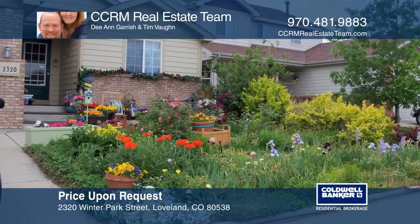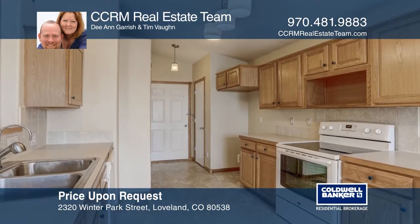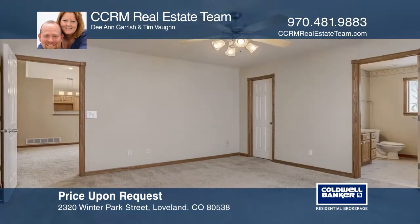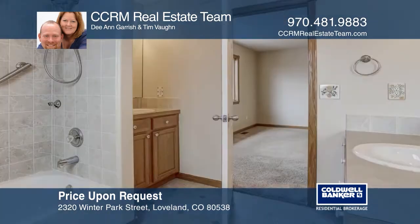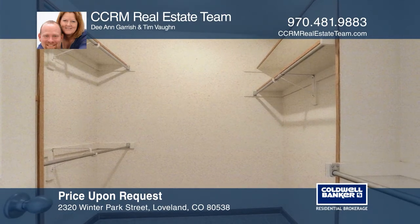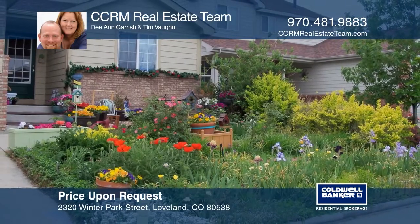This three-bedroom, two-bath, open-concept ranch home is on the northwest edge of wonderful Loveland, Colorado. The large master bedroom hosts a large walk-in closet and its own four-piece master ensuite. There's over 1,300 square feet on the main floor and over 1,300 square feet in the full, partially finished basement. This home is turnkey and ready for you to move in. Located near many walking trails, parks, and minutes to shopping and schools. Make yourself at home by scheduling a tour with the CCRM Real Estate Team.